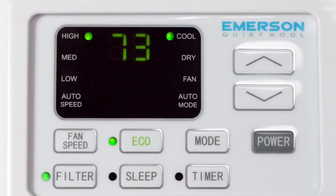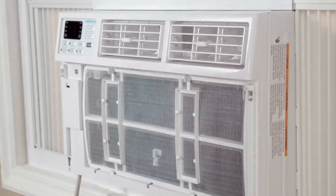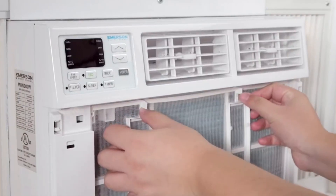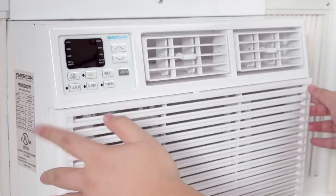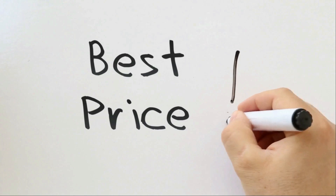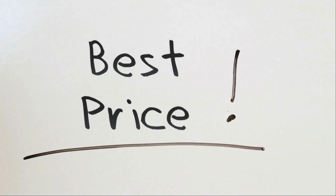In this review, we'll delve into the impressive features and benefits of this air conditioner, including its efficient dehumidifying function, washable filter, intelligent sleep mode, and industry-exclusive warranty coverage. Discover how this air conditioner can enhance your comfort and convenience, making hot and humid days a thing of the past. Check the link in the description below to get the most updated price in real-time — you never know when these things might go on sale.